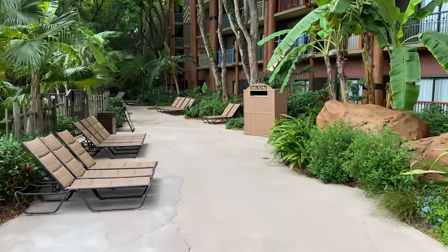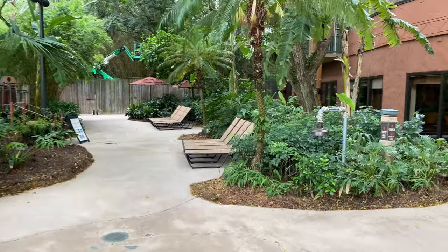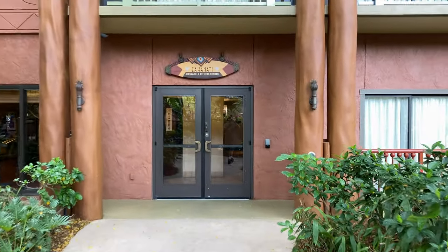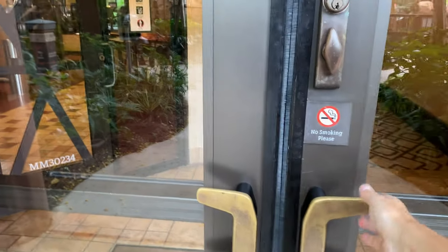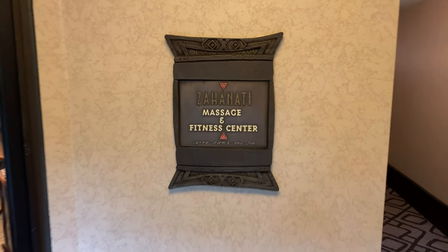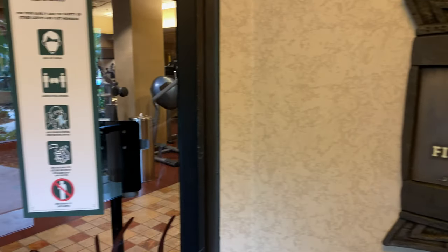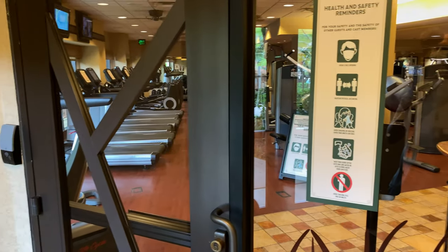We're going to continue down this pathway to the Akuna Matata Playground. But before we see the playground, let's make a quick right and check out the Zaha Nadi Massage and Fitness Center. We're going to go through these double doors. We've arrived at the Zaha Nadi Massage and Fitness Center — just over to the left is the entrance, and if you look through the glass doors there's some fitness equipment.